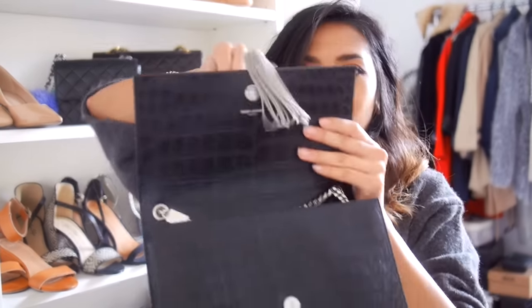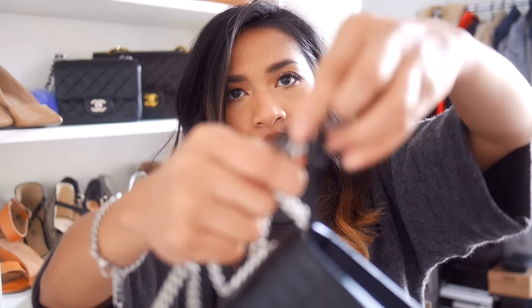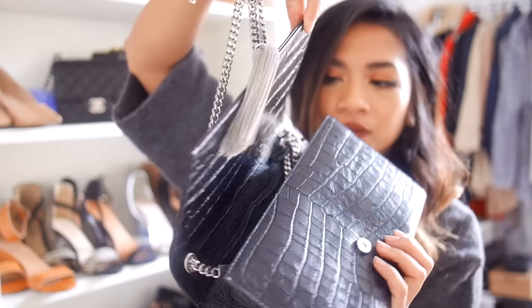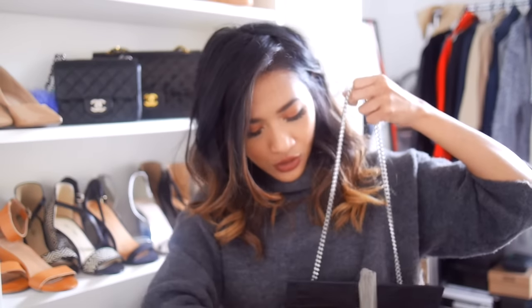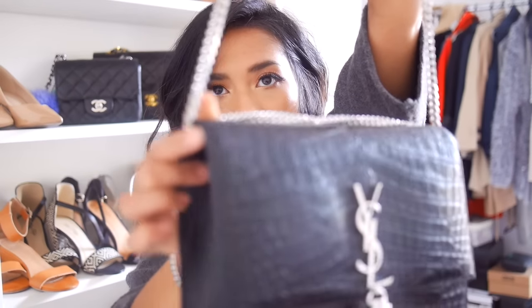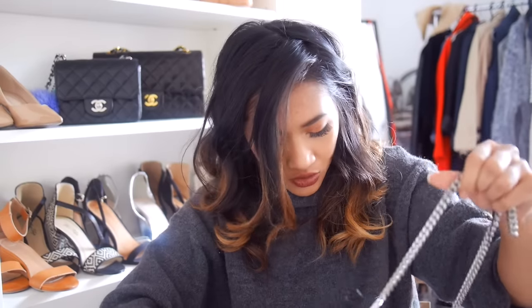I've actually customised my bag — I got a leather cord and tied it to shorten the chain. I tuck it inside so it's not super obvious, then cross it so it's shorter. Alternatively you can double up the chain, which looks fine, but I don't like doing that because pulling on one side will deform the leather. That's why I opted to do it the way I have.